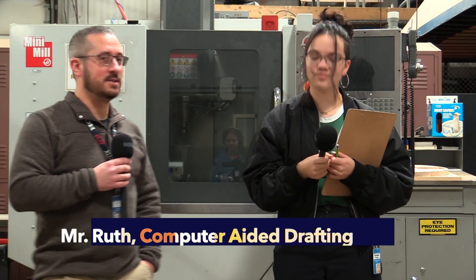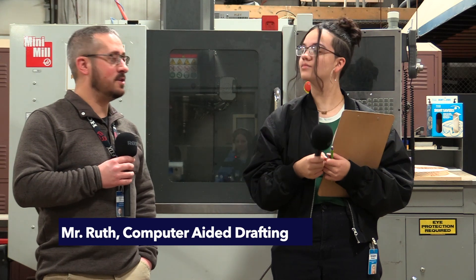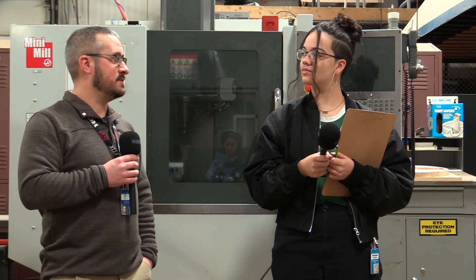I teach computer-aided drafting where students can learn to design mechanical parts or architectural buildings for residential and commercial.